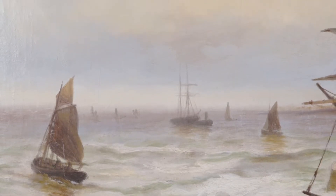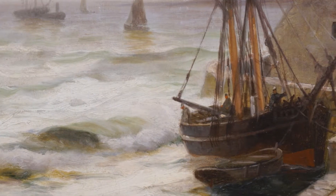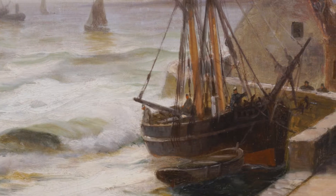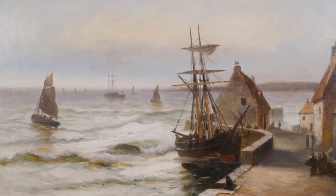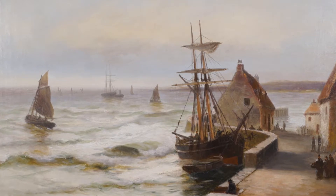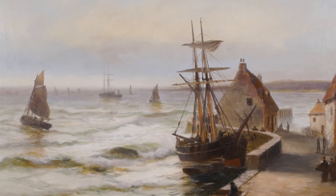Graves traveled from his home in Boston, Massachusetts, and later Kennebunkport, Maine, to Europe numerous times between 1884 and 1905. On one of his travels prior to 1900, Graves spent time in the fishing village of St. Ives in Cornwall, England, where he completed this painting, Fishing Boat in St. Ives Harbor, Cornwall, England.